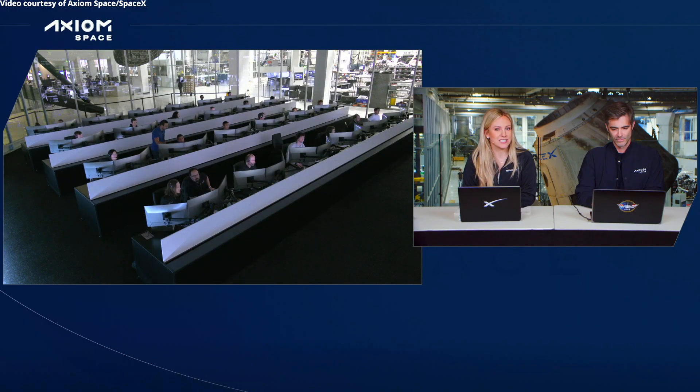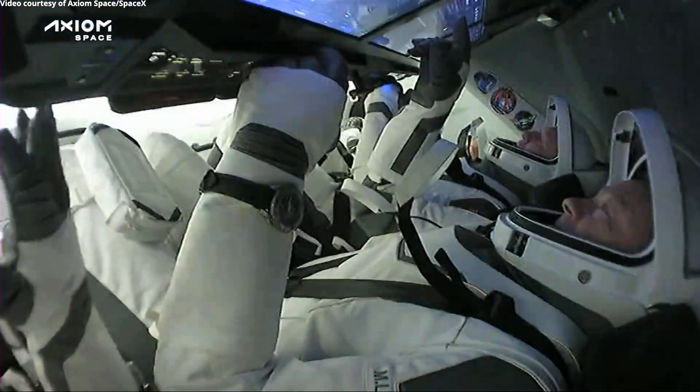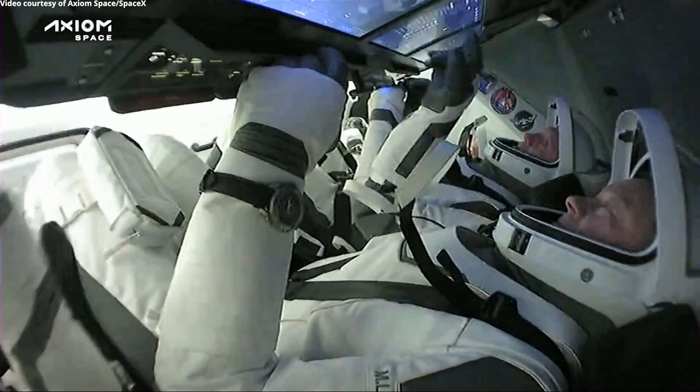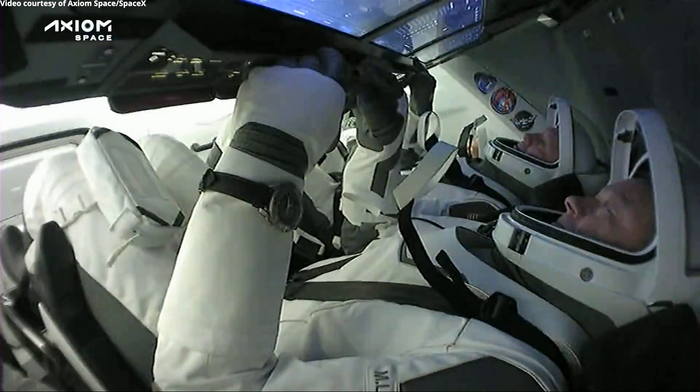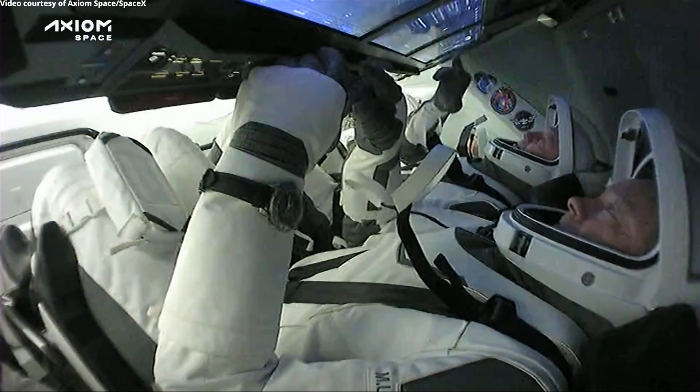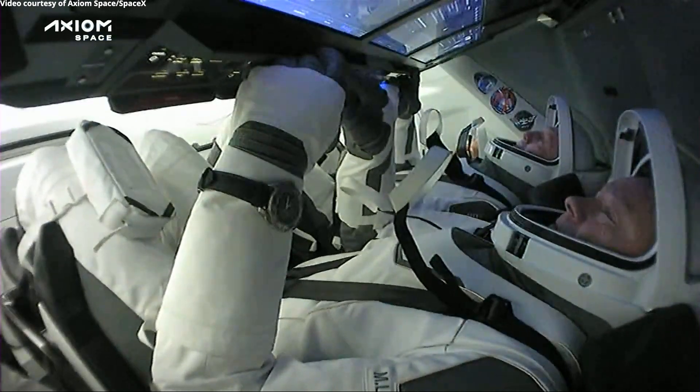The crew is in their seats. They have donned their spacesuits once again. And there's our first live view of the Axiom-1 crew inside our Dragon capsule. They have undocked from the International Space Station. That occurred at 9:10 p.m. Eastern yesterday, April 25th.